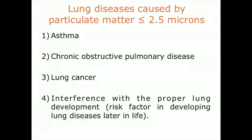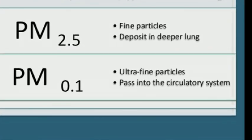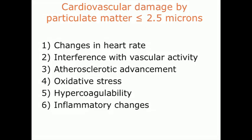The slide focuses on the contribution of particulate matter of diameter below 2.5 microns to chronic lung diseases. Because of their small size, the particles can break through heavily into the bloodstream and damage the whole cardiovascular system.